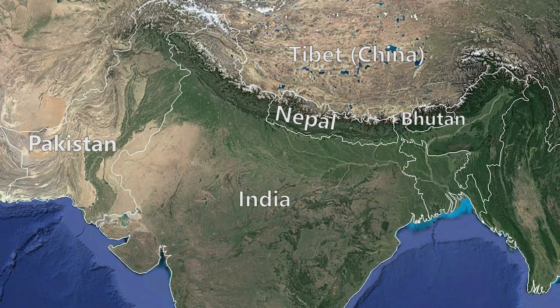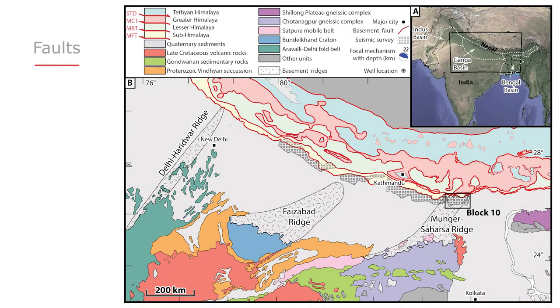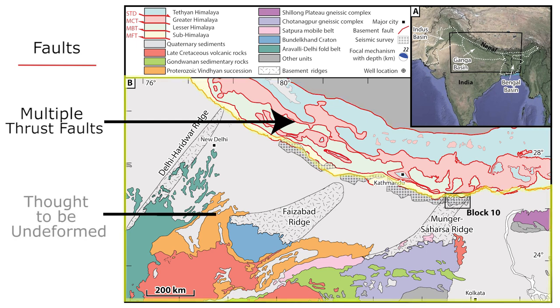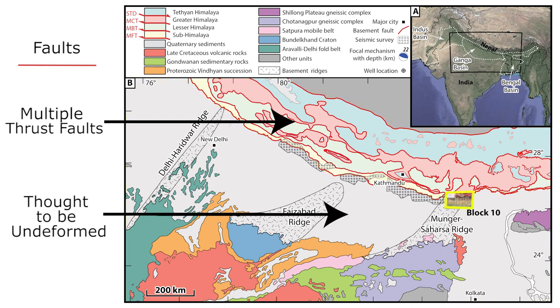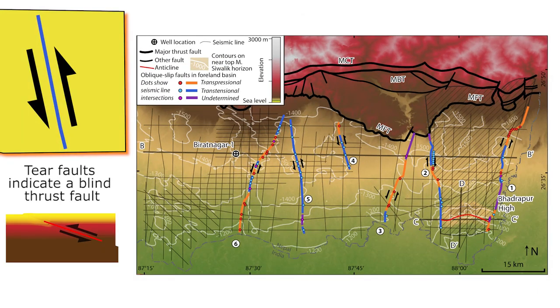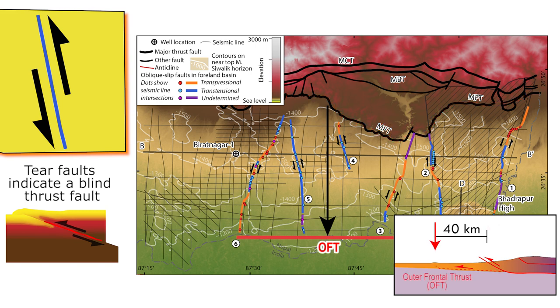We are interested in understanding faults of the world's tallest mountain range, the Himalaya. Although there are many faults in the mountains, until now it was thought that no faults were present in the lowlands to the south. We discovered a series of faults in front of the Himalaya that have never been seen before. These faults indicate that the southernmost extent of fault movement is not at the foot of the Himalayan mountains as previously thought, but rather 40 kilometres south in the flat Ganga plain, which until now was considered to be undeformed and free of faults.